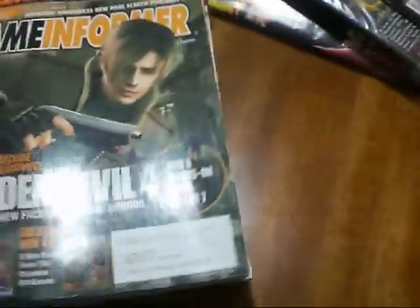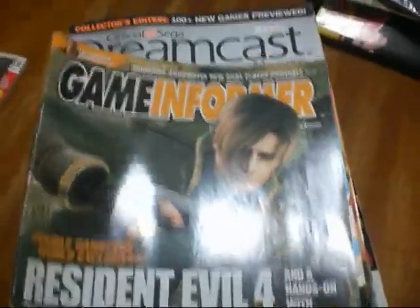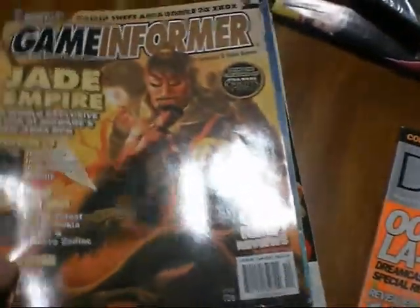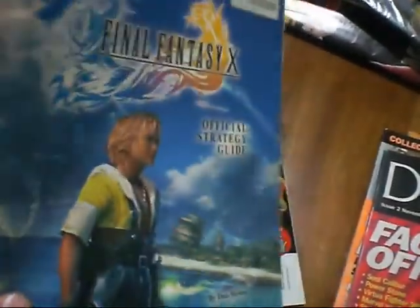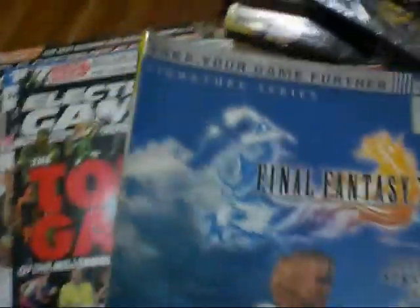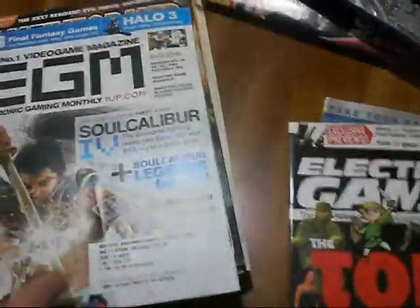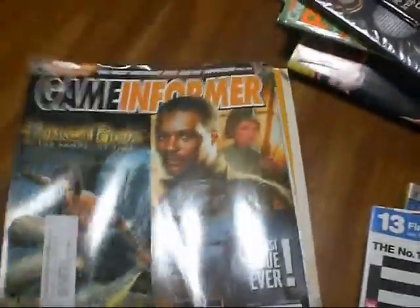Now these are the ones I was actually interested in. There's a Resident Evil 4 magazine, a Dreamcast magazine, a Game Informer, another Dreamcast magazine, and this one here was the one I really wanted — it's the official Final Fantasy 10 strategy guide. That's pretty cool. Also an Electronic Gaming Monthly magazine and another Game Informer.